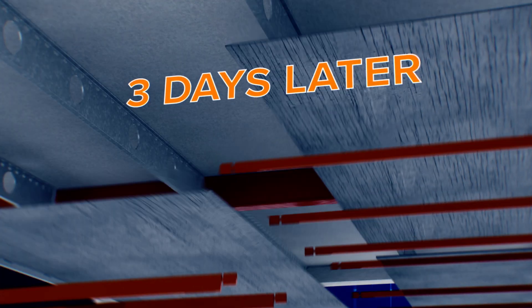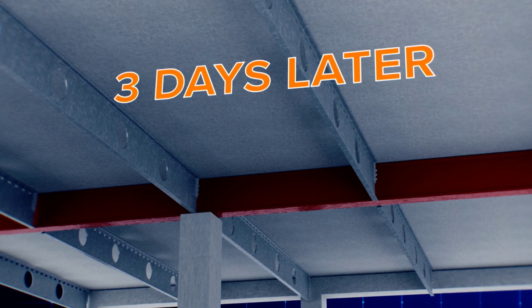Three days later, the form ply and lock bars are removed and the floor is complete.